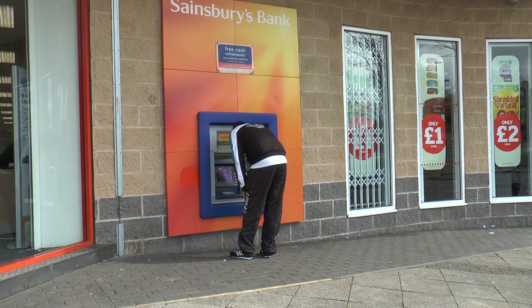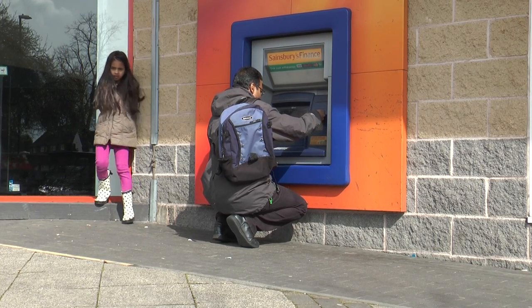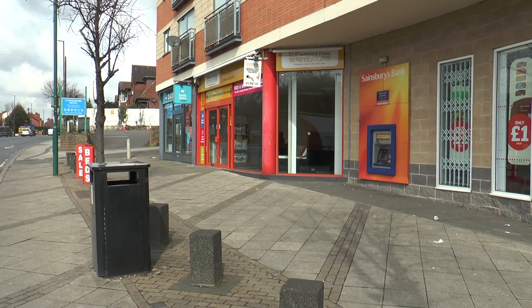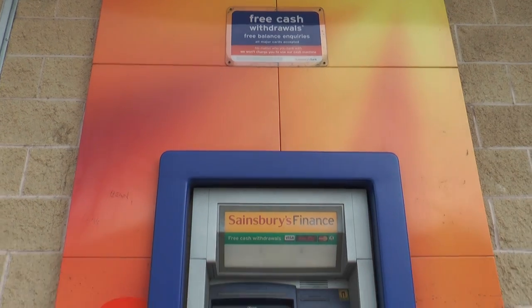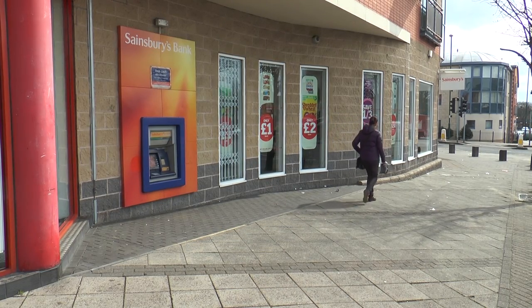You probably use a cash machine all the time, but do you ever have to bend over or even kneel down to grab your cash from the hole in the wall? This one outside the Sainsbury's Local on Nuttall Road in Baysford is just 15 inches or 38 centimetres off the ground, and it's being called Britain's lowest cash point.